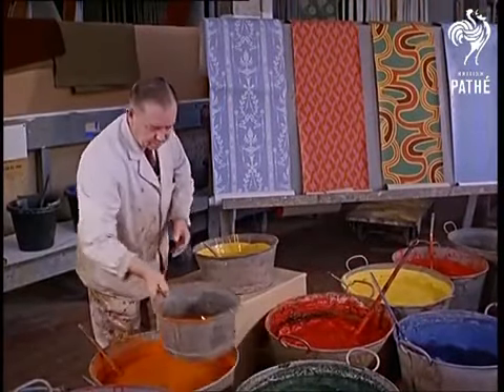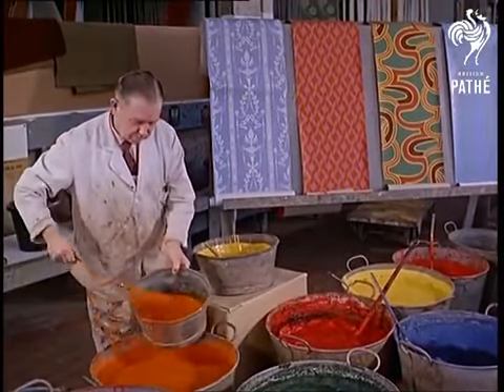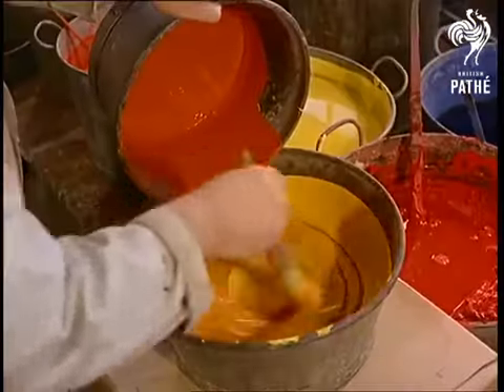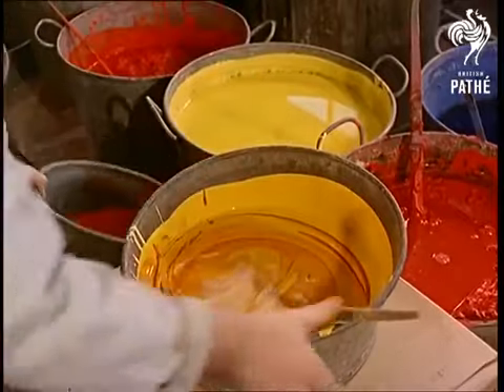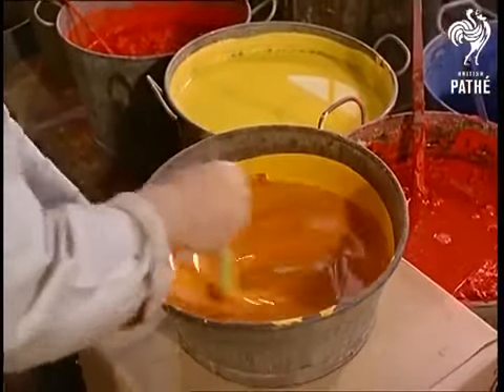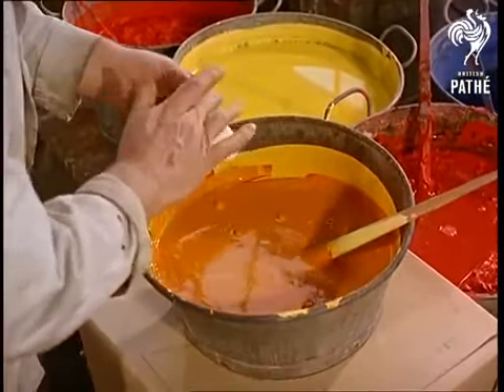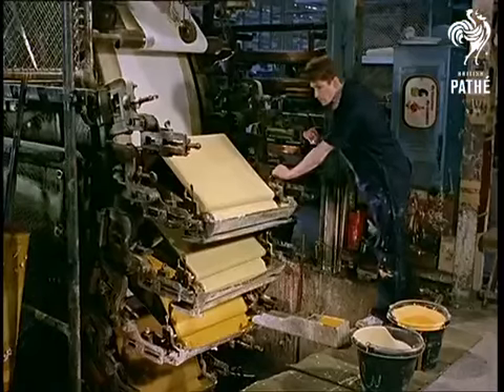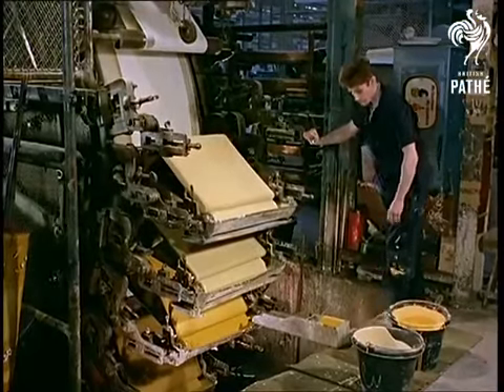Not here, though — some color mixing is still a primitive-looking pour-and-stir event. Matching those colors takes a practiced eye too, but here's where modernity pokes its ugly but useful head.